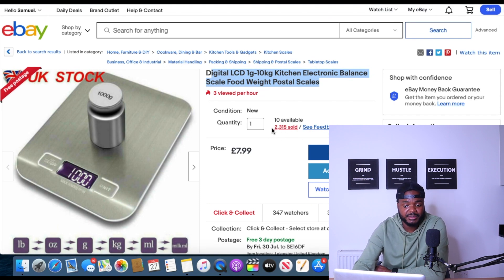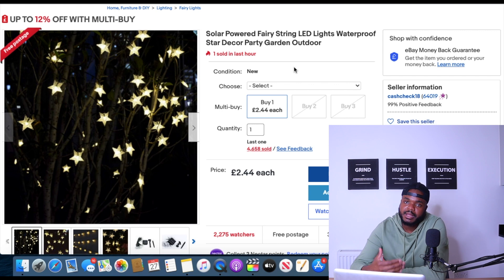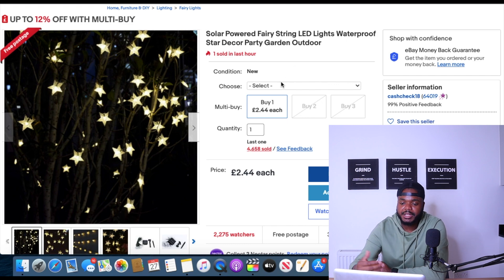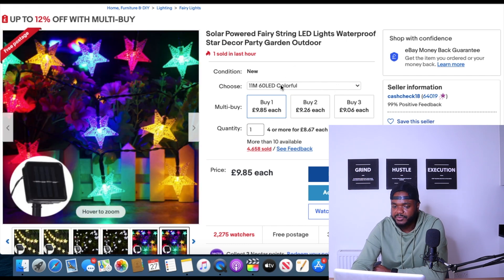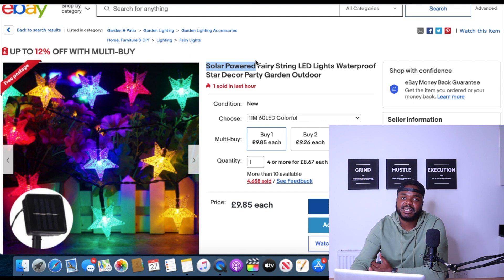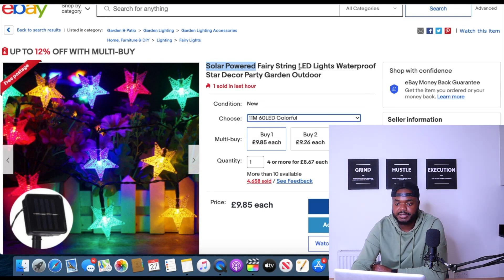The seventh product is a solar powered fairy string LED light for the garden. In summertime, more people are doing barbecues and parties in their gardens, so I totally understand why this is selling well. Looking at the largest variation, it's currently selling for £9.85, and people will likely need to buy multiple to go around their whole garden. Being solar powered is a key selling point — no charging or batteries needed. The seller has sold over 4,658 units across many different size variations.